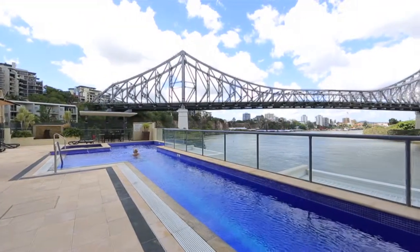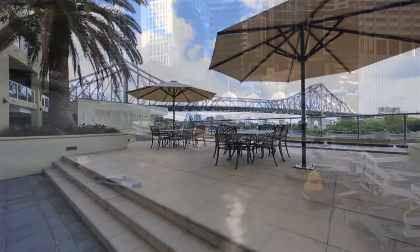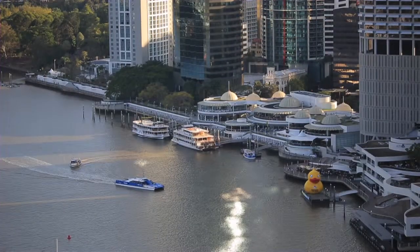River Place features a riverside pool, spa and barbecue area, and has direct access to the famous river boardwalks that lead to the Eagle Street Pier, the Howard Smith Wharves and New Farm.